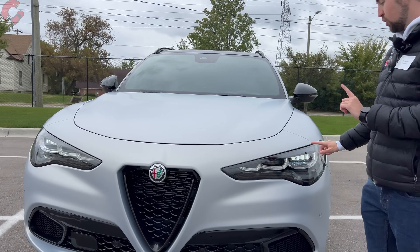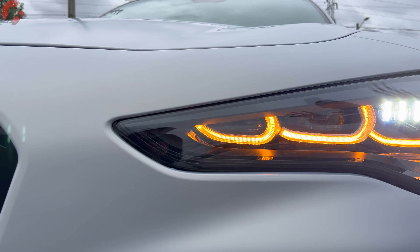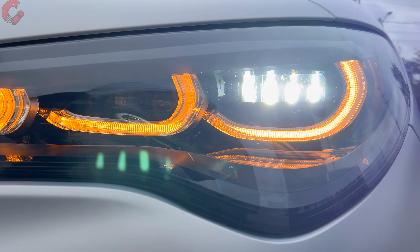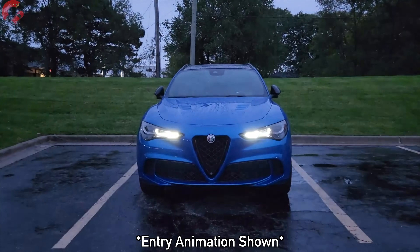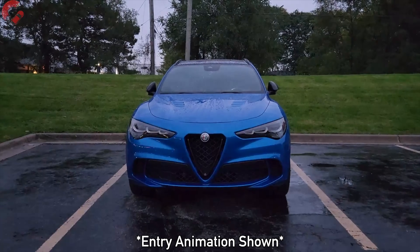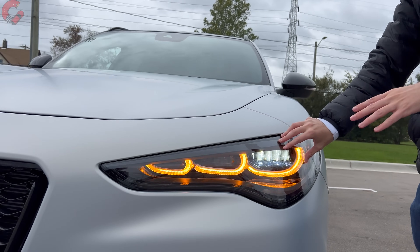What's new is going to be the headlights. We have a fully updated unit for 2024. This mimics the new design first introduced with the Tonale model, where we now have a fully LED setup with three different distinct sections. You have these daytime running lights running through there. Everything is LED versus the previous model, which was HID.